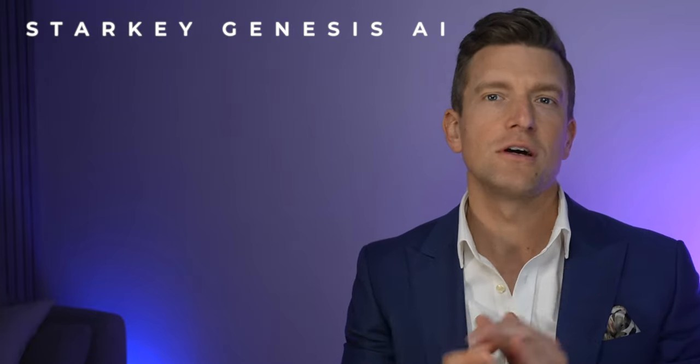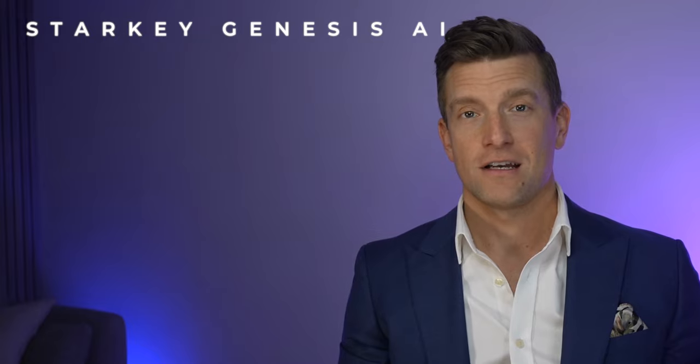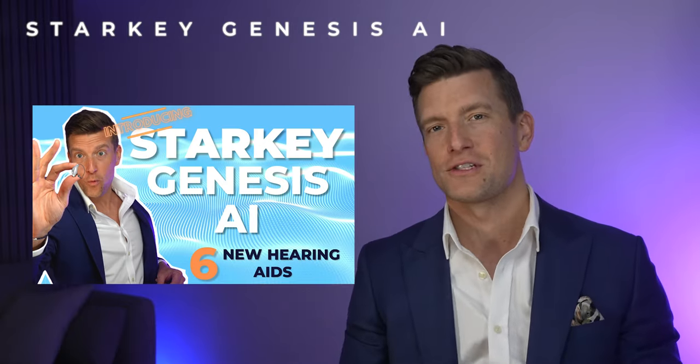For those new to hearing aids, the app offers a new learn section with helpful videos and gamification features. It still retains all the comprehensive features of Thrive, and firmware updates can now be done through the app so you don't need to visit your audiologist for every update. Starkey are pretty excited about this new technology — new style, new chip, new app, and an entirely new patient experience. Given the breadth of what this can do, it may well be worth talking to your audiologist about a trial. Check out the video covering more details on the Genesis AIs.